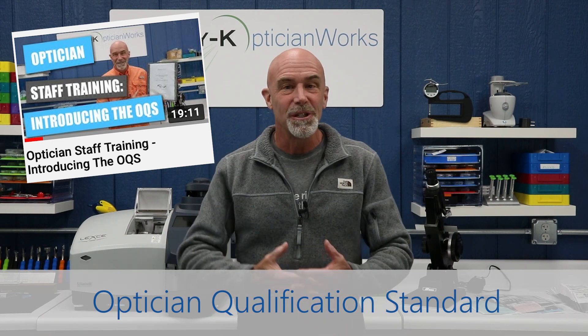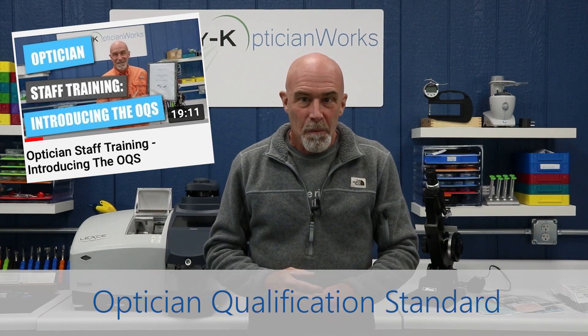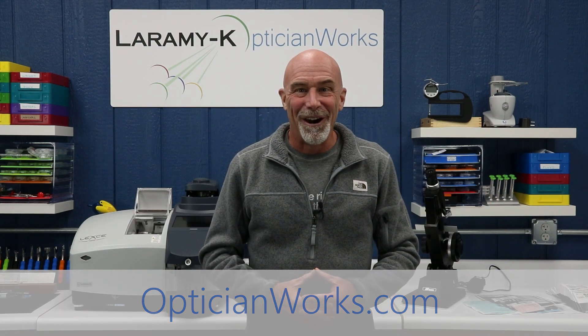All of that, coupled with the optician qualification standard that we recently released, makes what was already the best optician training program on the planet even better. To find out for yourself, just head on over to opticianworks.com, and I will see you there.